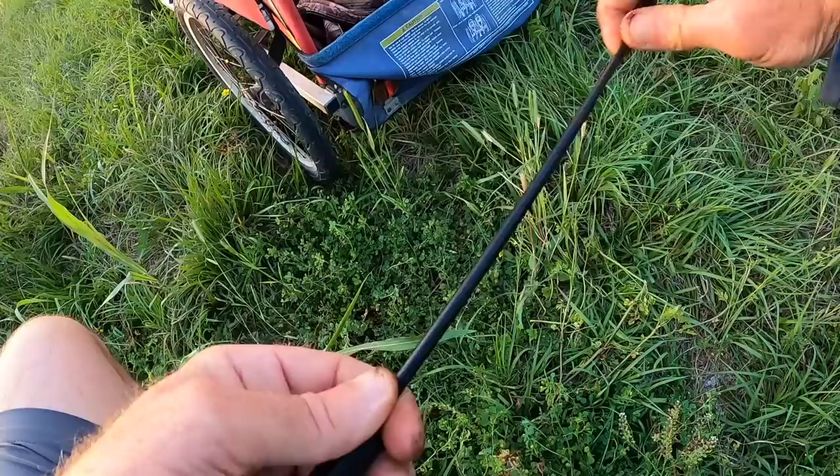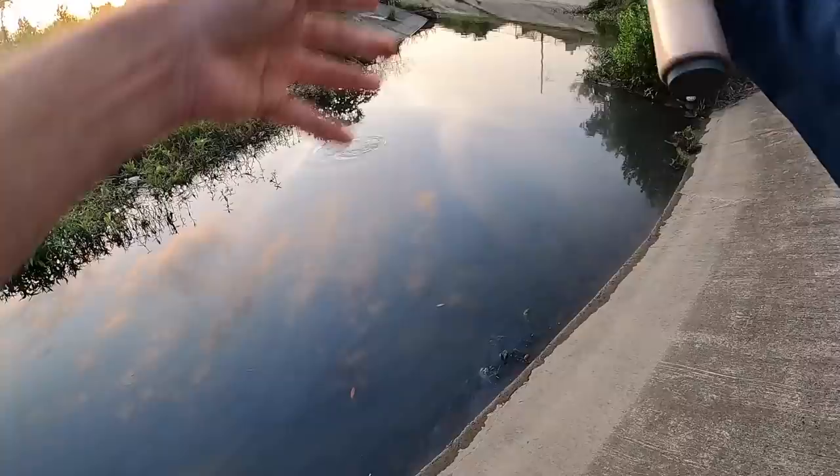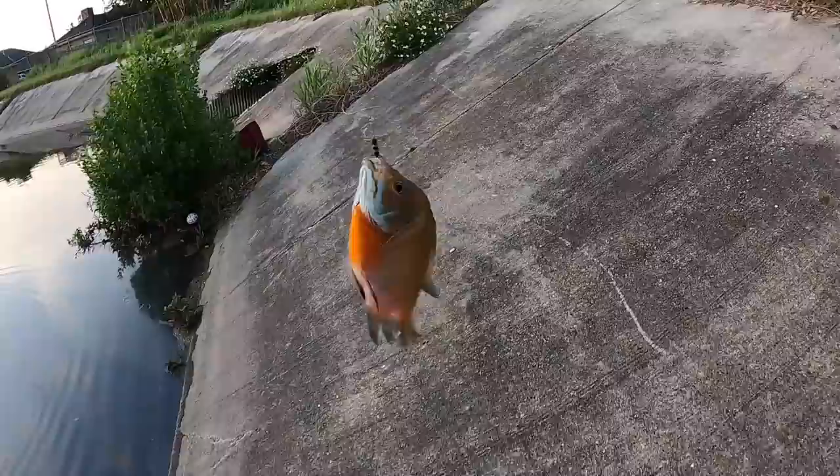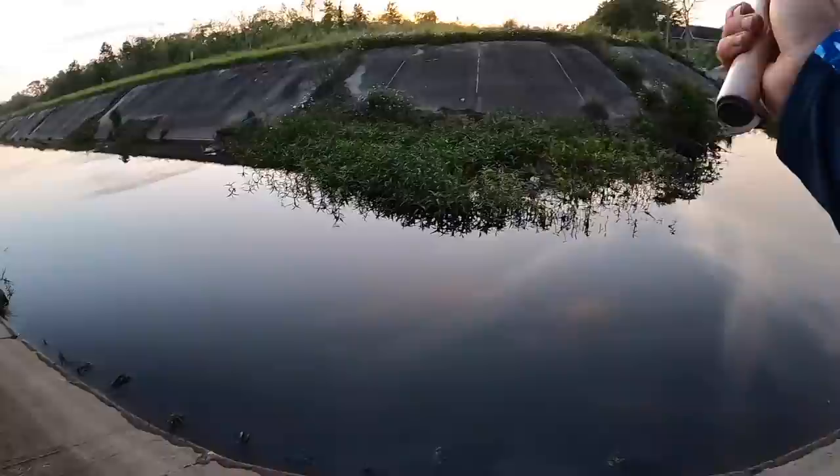I need more reach. I've got everything set up so that changing rods is super easy — just a slip knot. 13-foot rod time. Got one finally — oh yes, this one is putting up a good fight. Came here, grab the line — I'm glad I switched to the 13-foot, made it much easier.